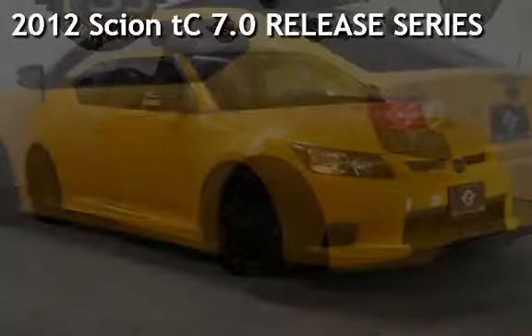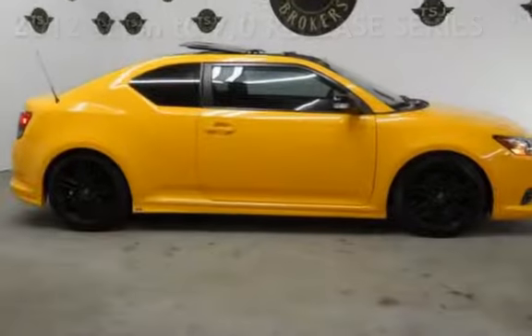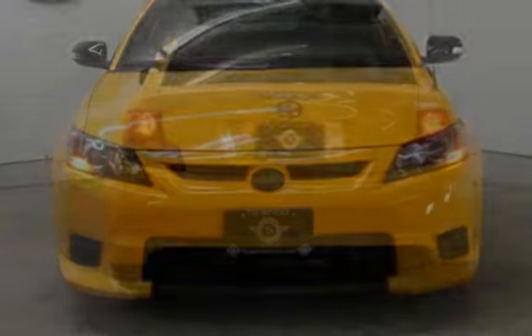Presenting a pre-owned 2012 Scion TC. This two-door coupe has a four-cylinder, 2.5-liter I-4 engine, with front-wheel drive, and an automatic transmission.